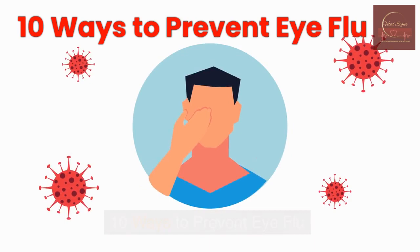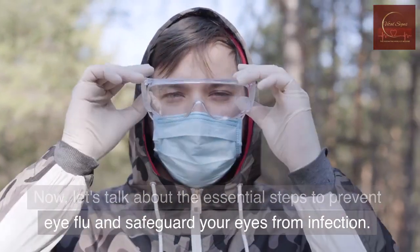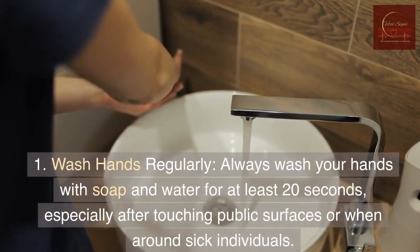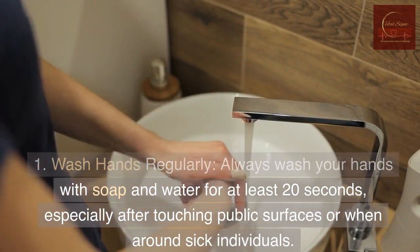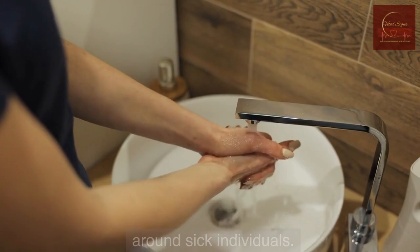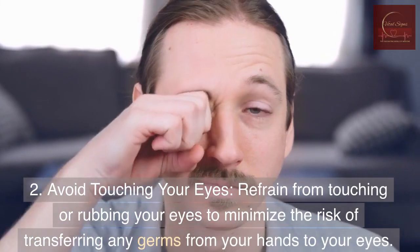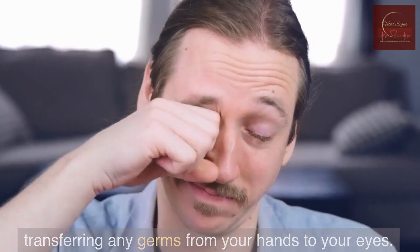10 Ways to Prevent Eye Flu. Now, let's talk about the essential steps to prevent eye flu and safeguard your eyes from infection. 1. Wash hands regularly — always wash your hands with soap and water for at least 20 seconds, especially after touching public surfaces or when around sick individuals. 2. Avoid touching your eyes — refrain from touching or rubbing your eyes to minimize the risk of transferring germs from your hands to your eyes.